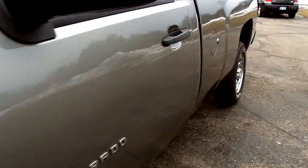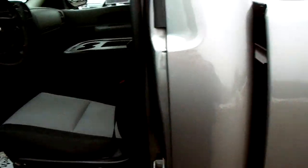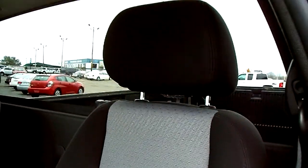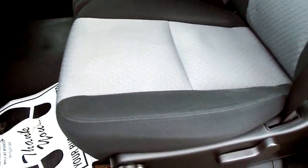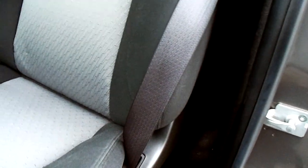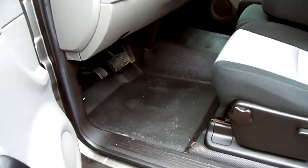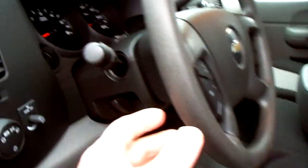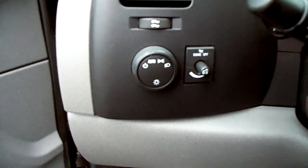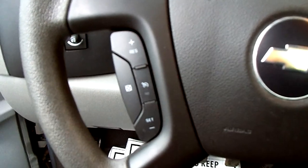Let's go to the interior here and give you a look. It's got the black and gray cloth seats — no rips, holes, tears, or burns in there anywhere. Does have the vinyl flooring in it, so you can clean that right out real easy. Manual windows, manual locks, automatic headlamps, and cruise control.